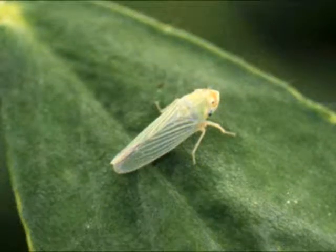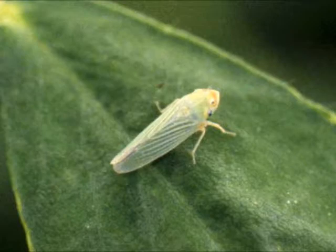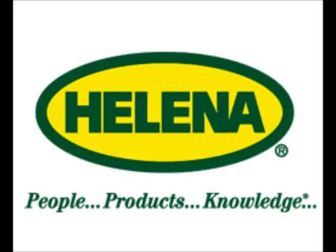For example, leafhoppers are a problem on the farm, and history shows that leafhoppers generally appear after the first alfalfa cutting. So at that time, it's pretty crucial for the salesman and the grower to keep an eye out for that. The salesman will also visit the farm whenever new pest issues emerge.